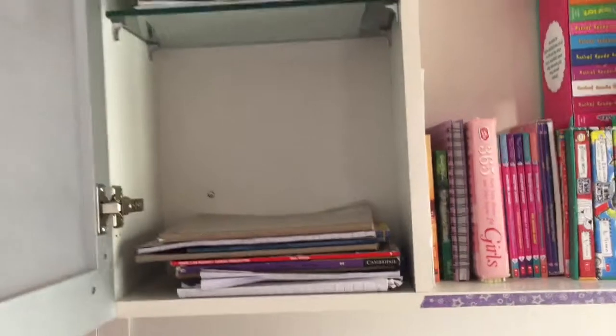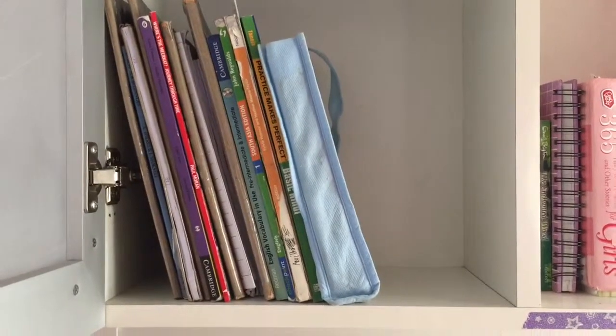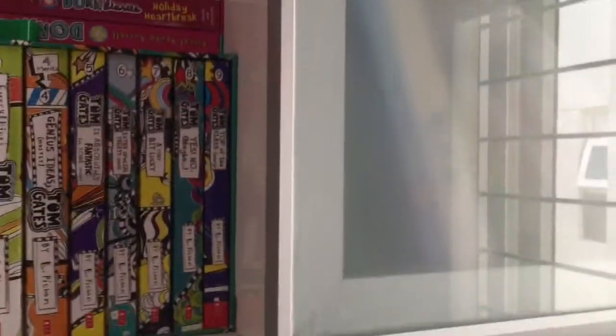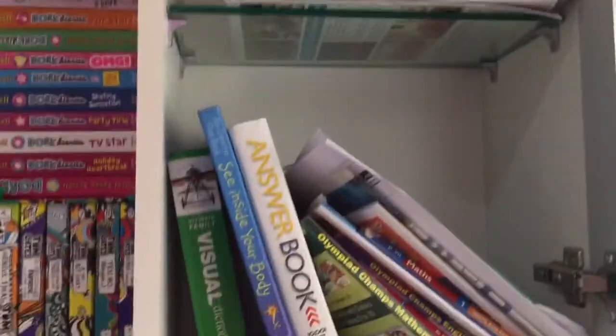Moving on, let's go to this cupboard. In here I literally just have all these random school books, so I'm just going to organize that too. Quick tip: when you're arranging your books, make sure you stand them up vertically — it makes them look a lot more professional and neat.